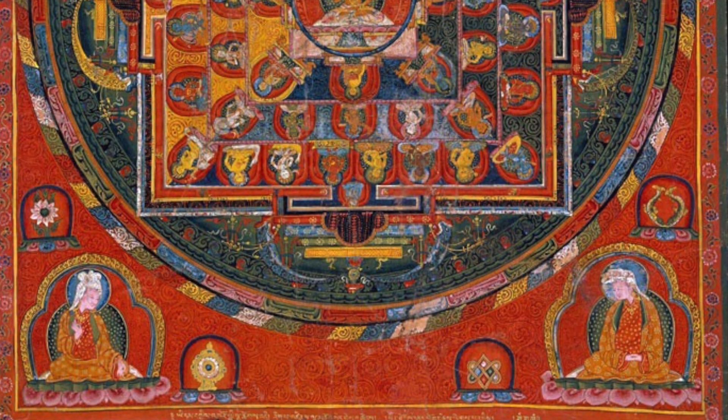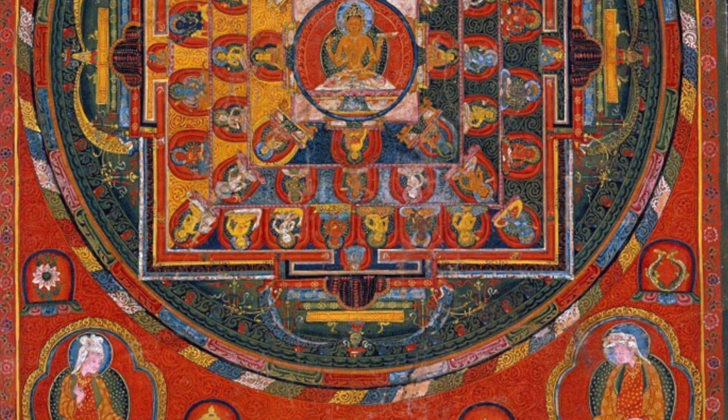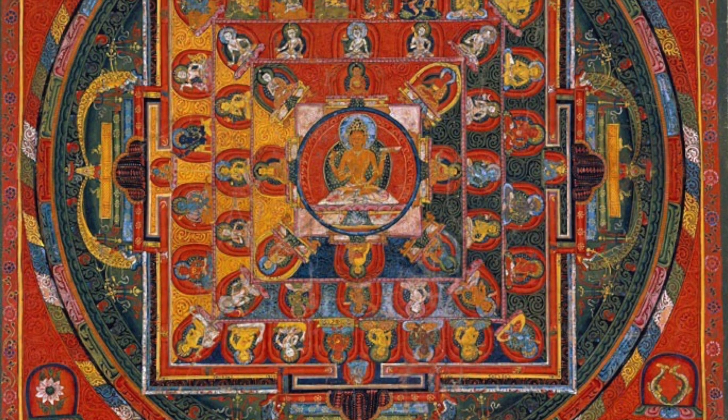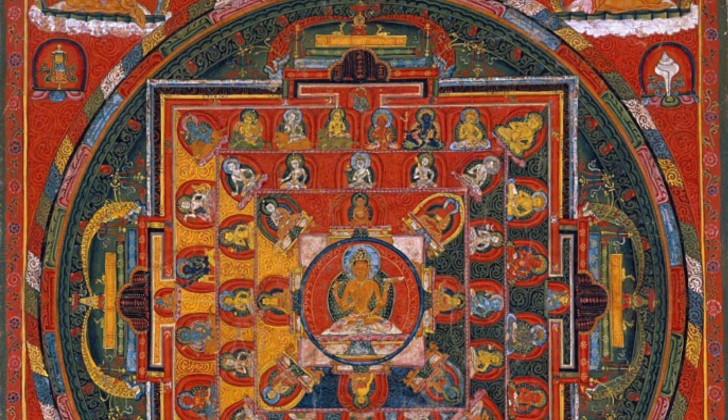For the central figure, one would assume that it is Medicine Buddha — and in many cases, it is Medicine Buddha at the center, surrounded by eight figures around. But what we do find is that often the goddess, or the Buddha, or the personification of wisdom, Prajnaparamita herself, can be placed at the center of a Medicine Buddha mandala. When she's pictured in a human divine form, she has one face and four arms, orange or yellow in color.